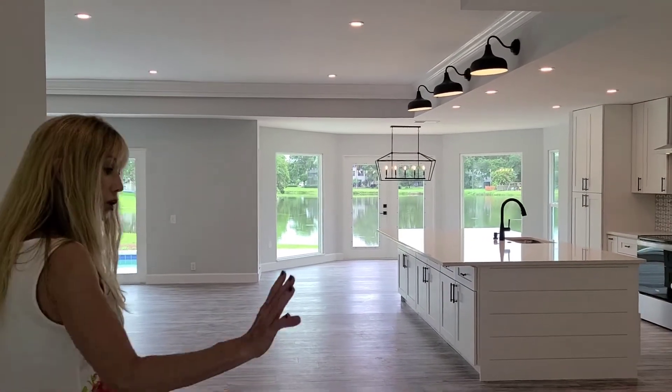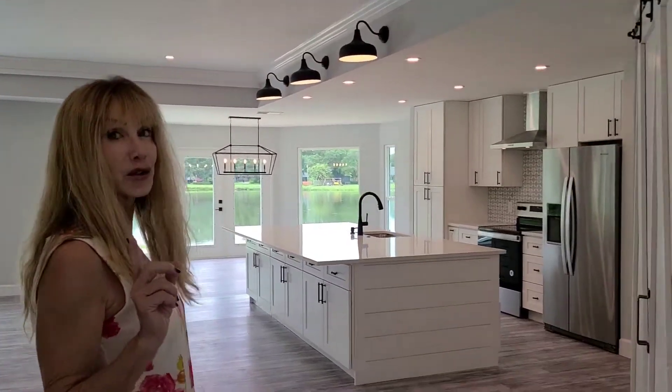Everything is new — new drywall, taken down to the studs, new baseboards. Phenomenal quartz countertops in every single room.